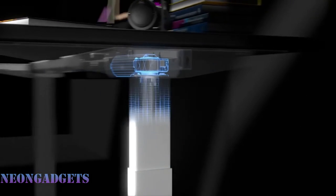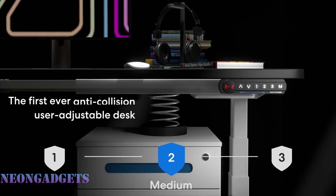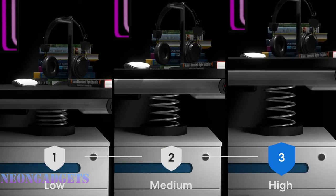You can wirelessly adjust the desk height from 22.9 to 48.3 inches by clicking buttons on the app. Its upward and downward sensors have an adjustable anti-collision feature, so it stops moving when it detects an obstruction.